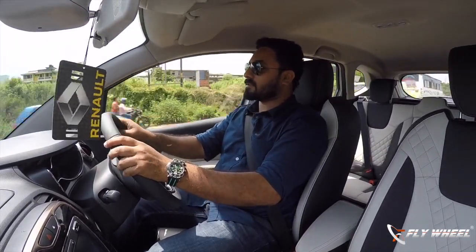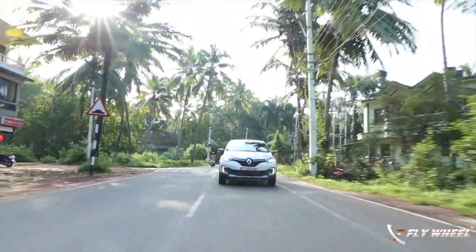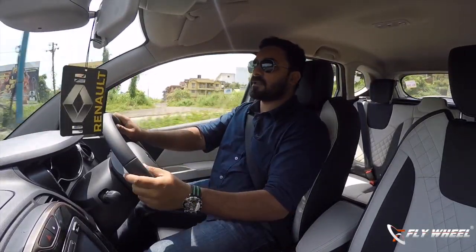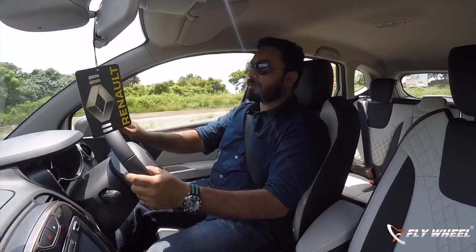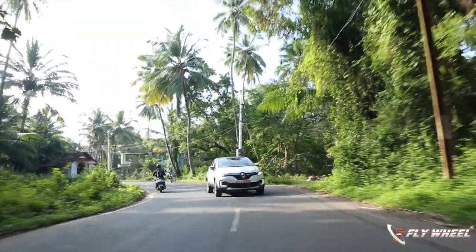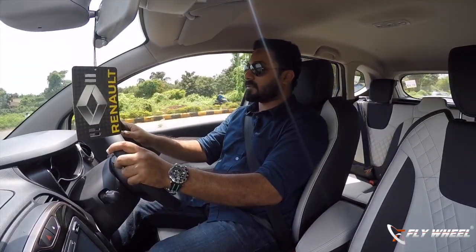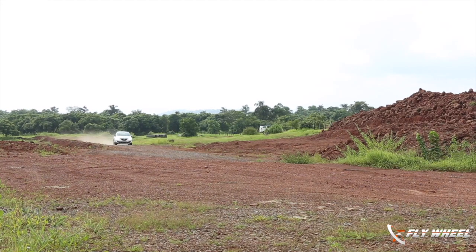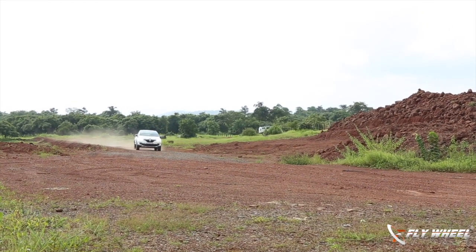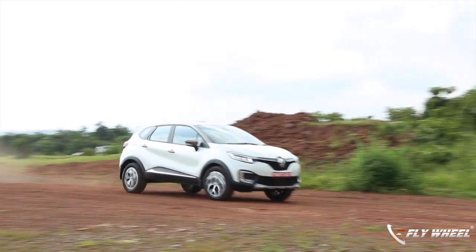Another highlight of the new Captur is its suspension tuning. With their experience in India, Renault knows how to tune the suspension, as we have seen in the Duster and the Kwid. The refinement level of the suspension is so good that any premium SUV customer would be happy with the ride quality. It is a comfortable suspension, and you can easily take it on bad roads. The ground clearance is also the best in the segment at 210 mm.